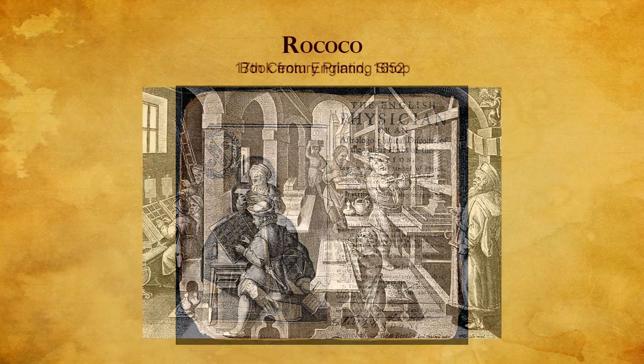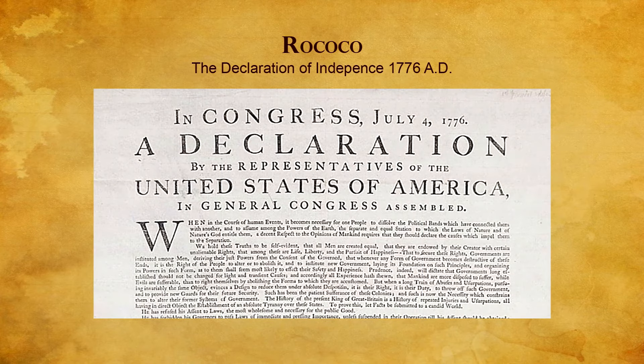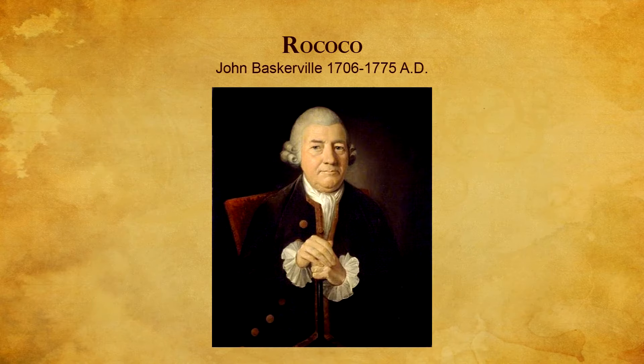William Caslon's typefaces transformed English type design. He worked in a tradition of old-style Roman typographic design that had begun 200 years earlier during the Italian Renaissance, and was the first to establish an English national typographic style. Benjamin Franklin introduced Caslon with the official printing of the Declaration of Independence.